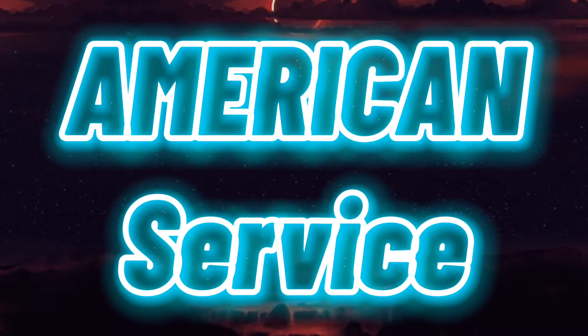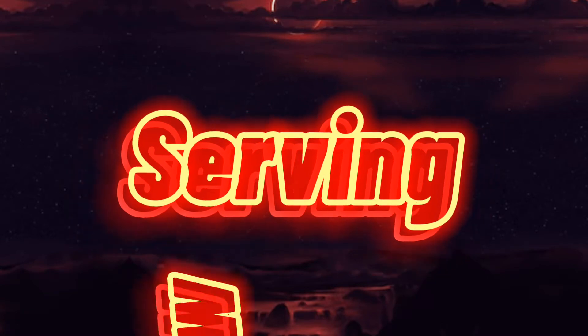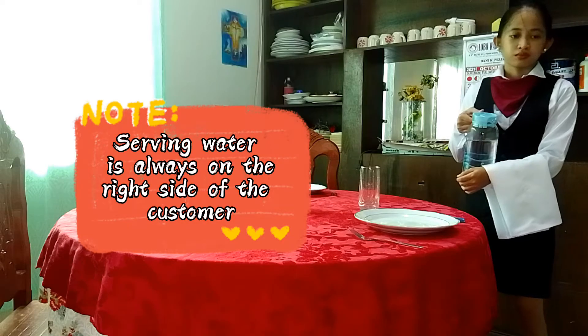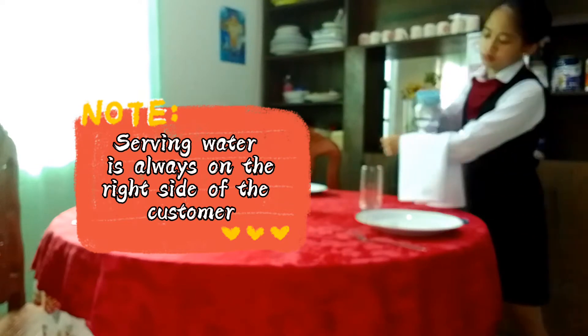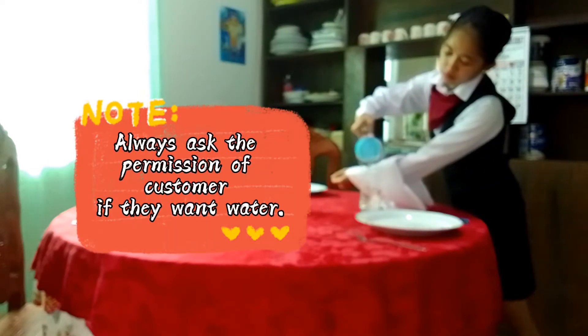American service. Serving water is always on the right side of the customer. Always ask the permission of the customer if they want water.